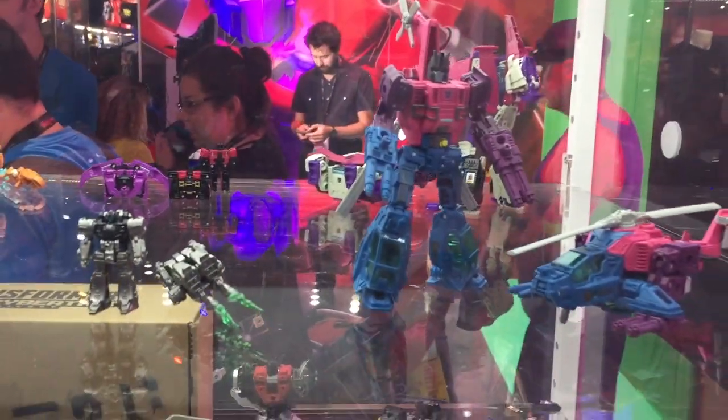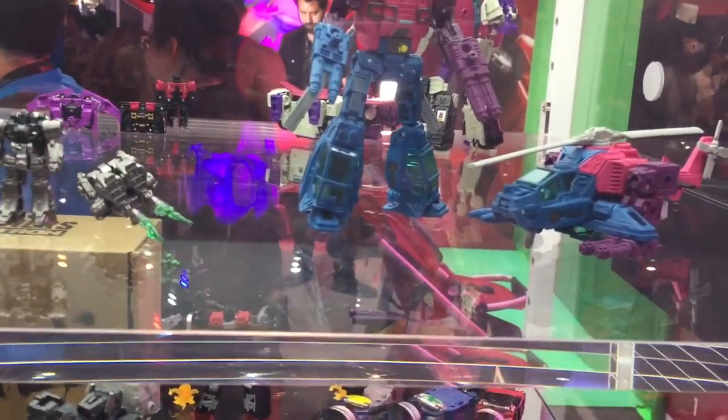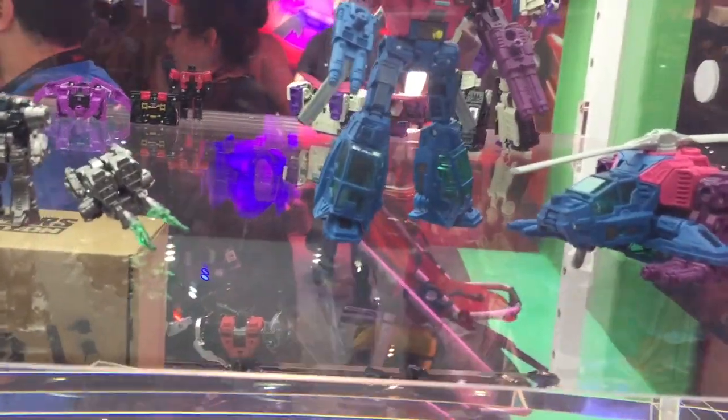Hey guys, Anthony Scott, ToyHypeUSA.com. I'm here with John Warden of Hasbro's Transformers team. John, always a pleasure to see you. How are you?